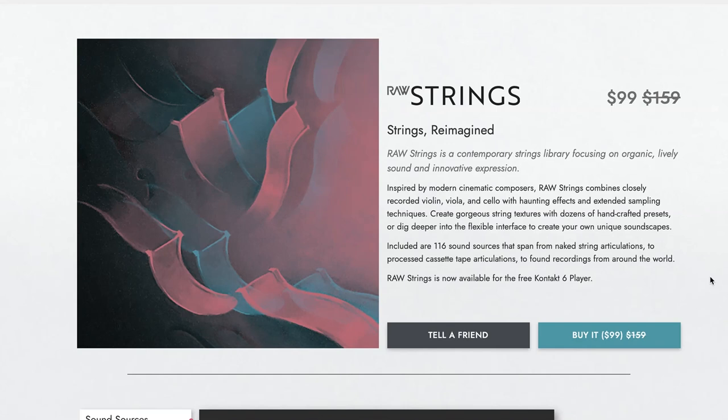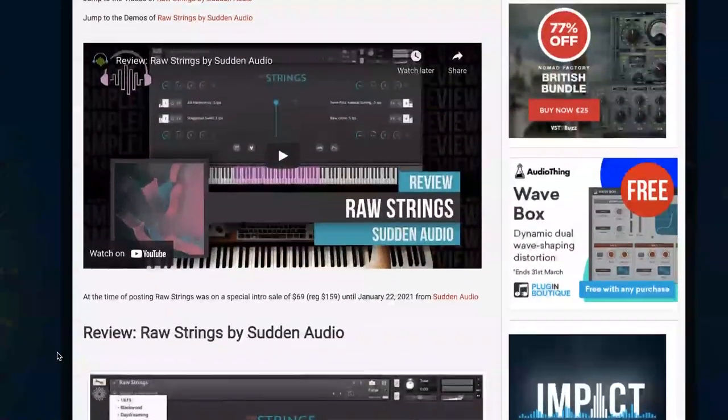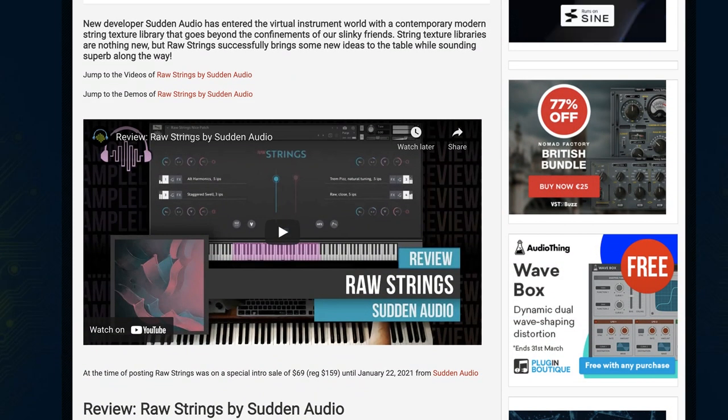Sudden Audio's debut, Raw Strings, was a big hit when it was first released and they're now celebrating rave reviews with a celebratory price at $99, normally $159. This is a free Kontakt Player instrument for Kontakt 6. We have a review going through all the instruments and playing through the sounds — just a great sounding library.